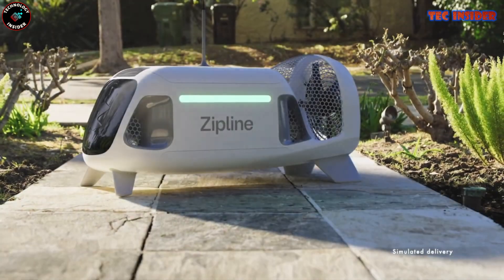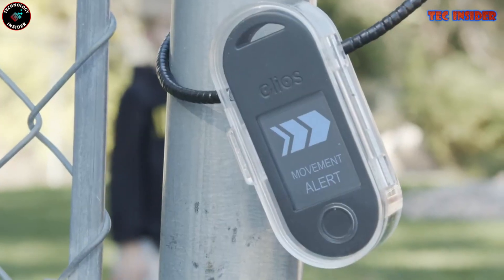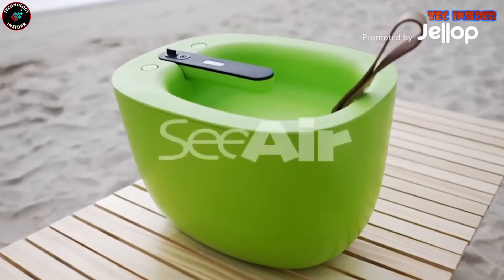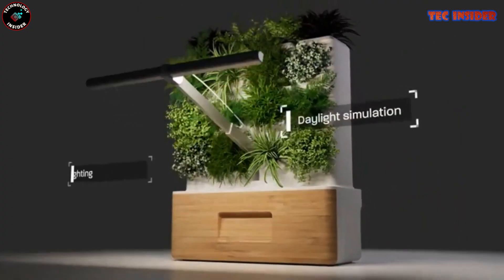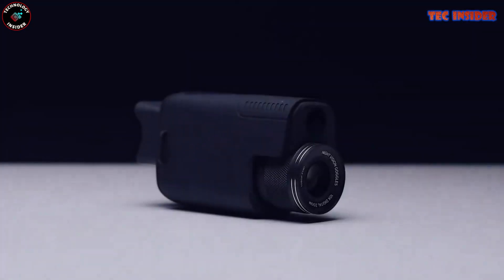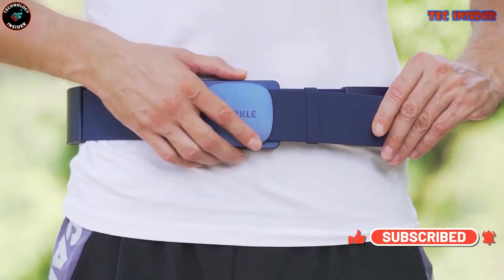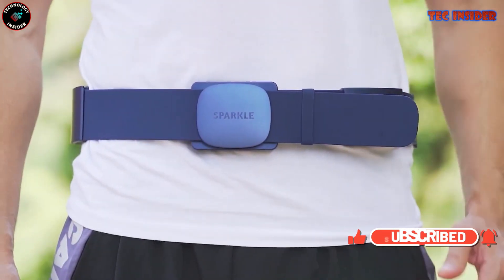Technology stands as one of the greatest achievements of our time — an indispensable force that enhances our lives, saving time and sparking creativity. To stay at the forefront of this technological era, subscribe to the Technology Insider channel for the latest updates. We look forward to having you with us in our next video.